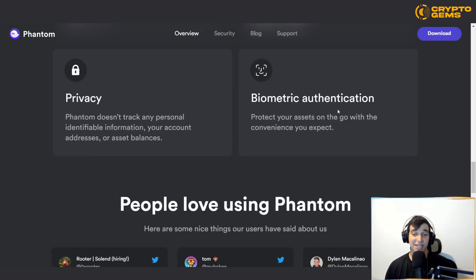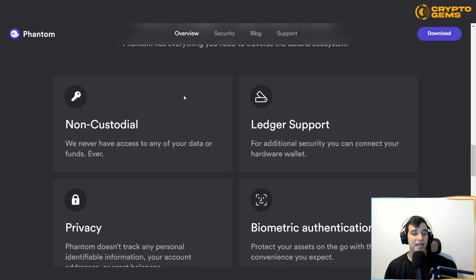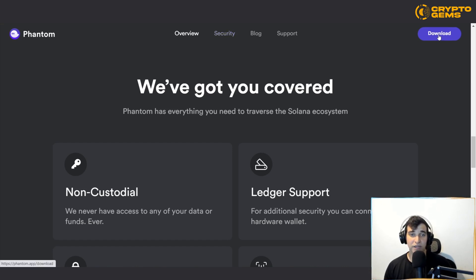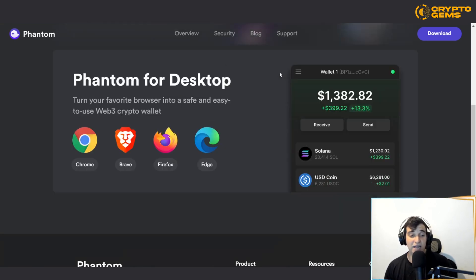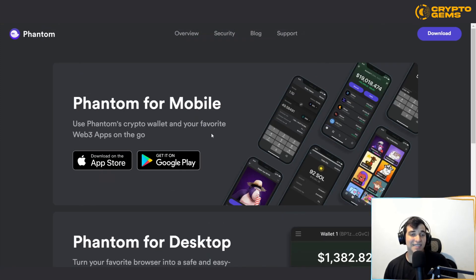Another cool feature is biometric authentication — they protect your assets on the go with the convenience you expect, meaning you use yourself to identify yourself and you're the only person that is you. As mentioned, Ledger is supported and they never have access to your data or funds. In general, Phantom has everything you need to traverse the Solana ecosystem easily. You can download the app on the App Store or Google Play for iPhone or Android, and also on desktop — it supports Web3 apps on the go, so you don't need to wait until you're home to manage your assets.